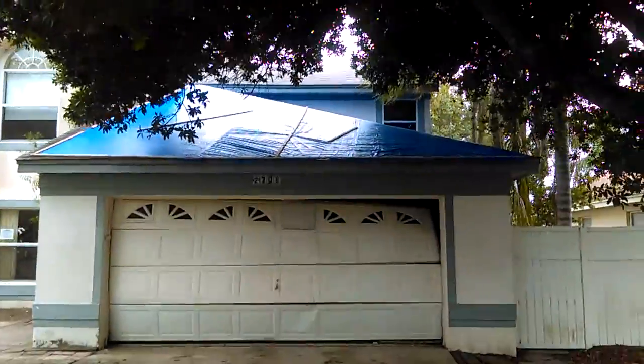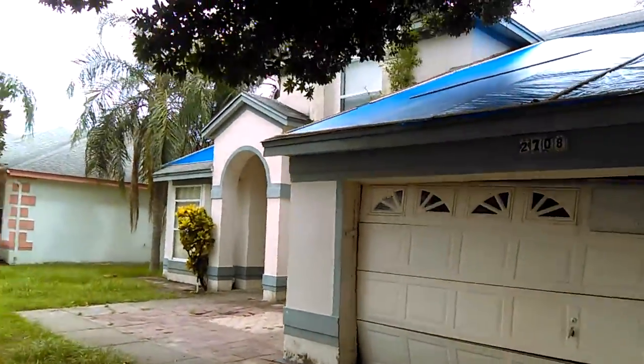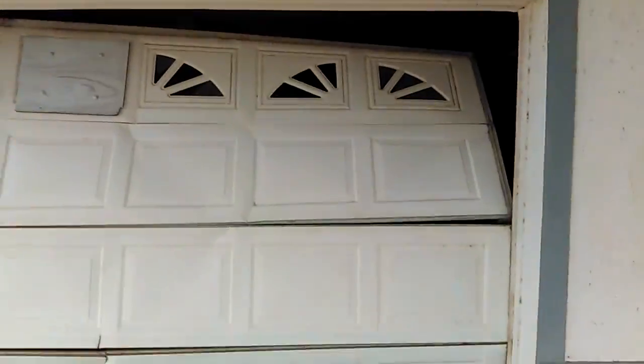Has blue tarping on the top and other roofs. I'm guessing that means it's damaged. The garage is also damaged.